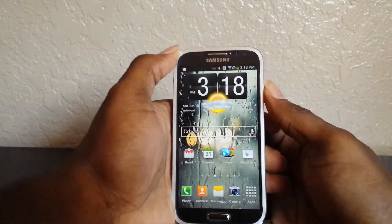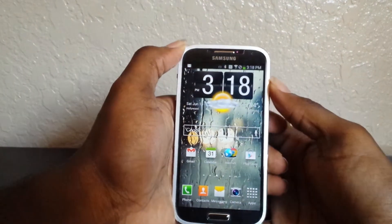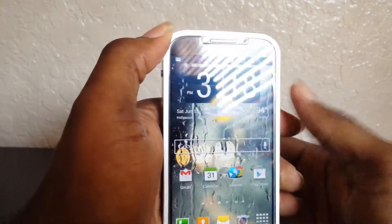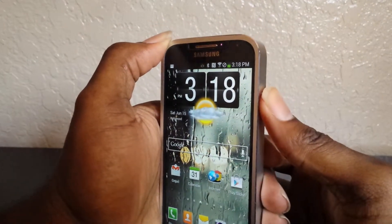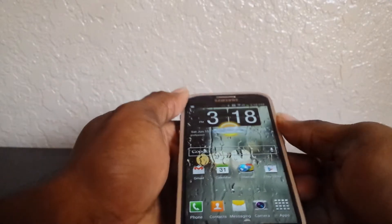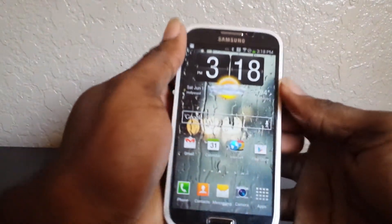So here I have it in effect now. I don't know if you guys can see, but as I rotate the screen, it almost looks as if the icons pop off of the page. So it gives a nice 3D-like effect, which is pretty cool. It's pretty nice, I like it a lot. It's neat.